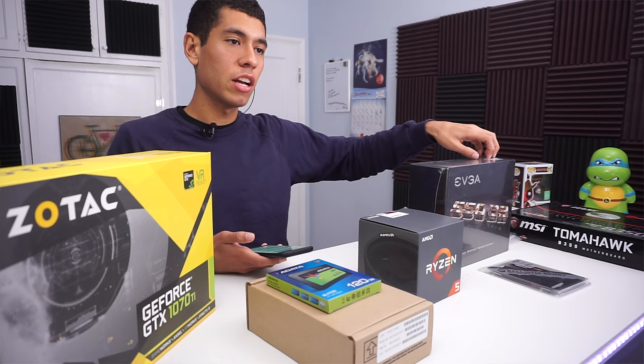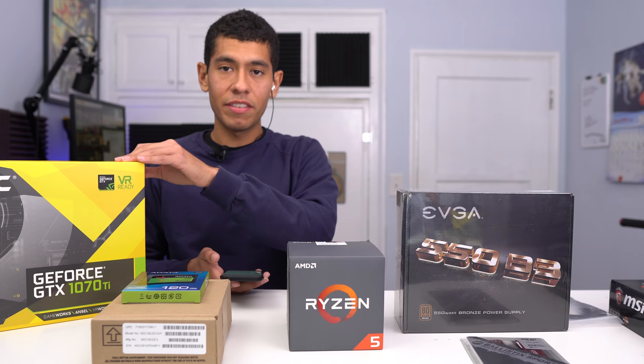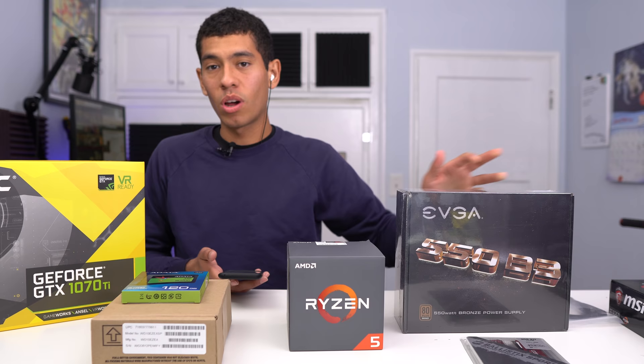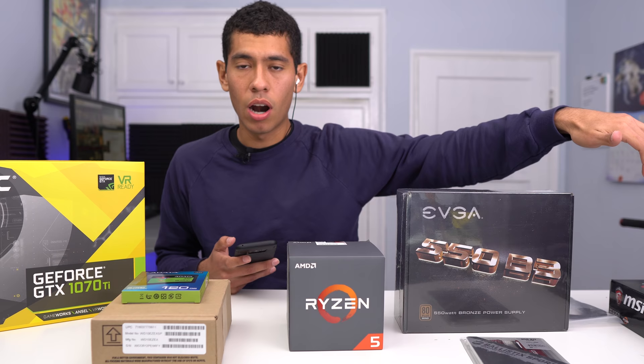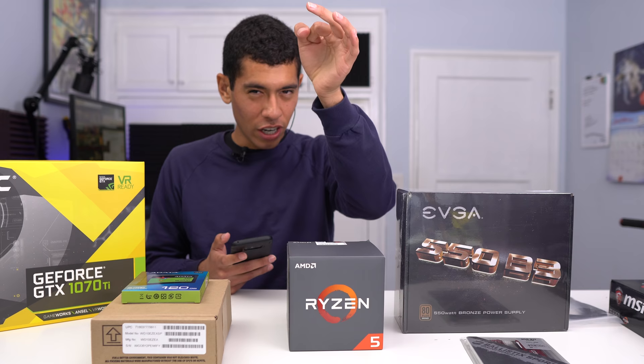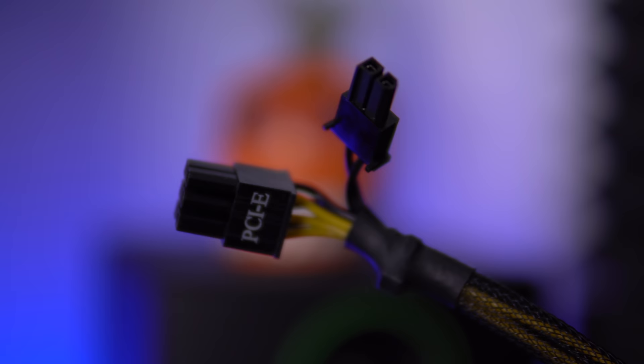550 watts is enough for our GTX 1070 Ti, but I wanted this build to be future-proof. In the future, if you want to upgrade to a beefier card like a 1080 Ti — or maybe a Volta card — you'll have the headroom. I went with the bronze-rated PSU mainly for aesthetics: the cables are black all the way through, no ketchup-and-mustard colored cables.